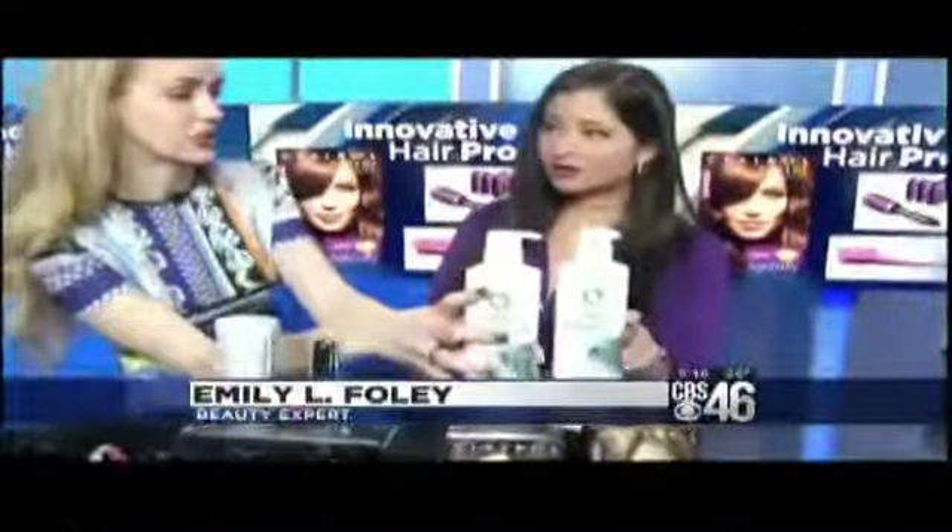Yes, and I'm so excited about all of these. First up, this is brand new from Herbal Essences — it's their Naked Moisture Cleansing Conditioner.